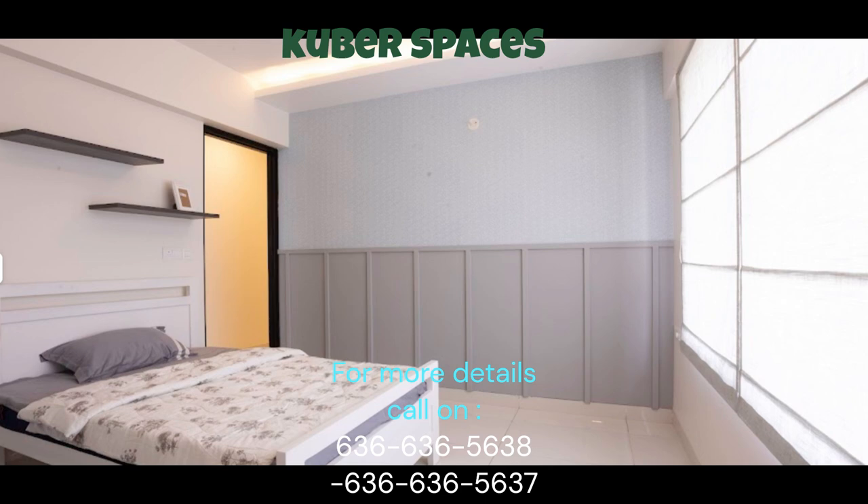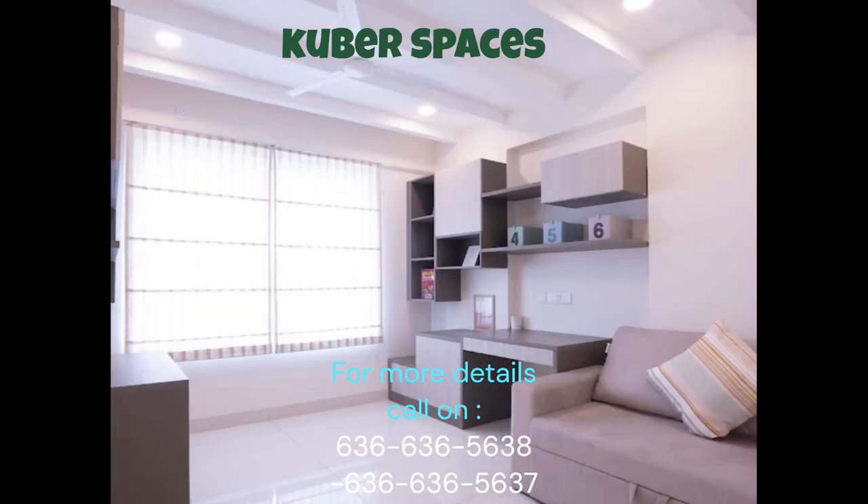In summary, this apartment in Belahalli presents a wonderful opportunity for families yearning for a peaceful and vibrant community to call their own. Don't miss your chance to experience a truly luxurious lifestyle at an affordable price in Bangalore.